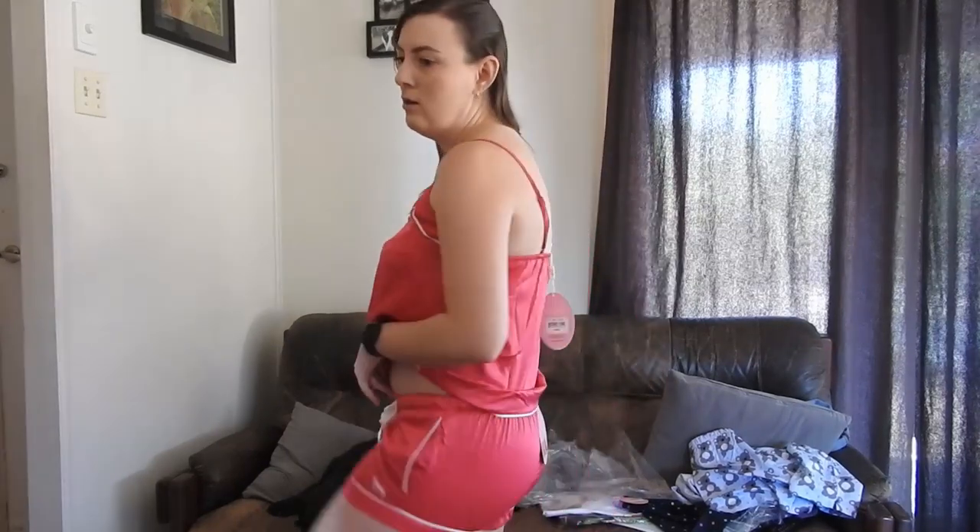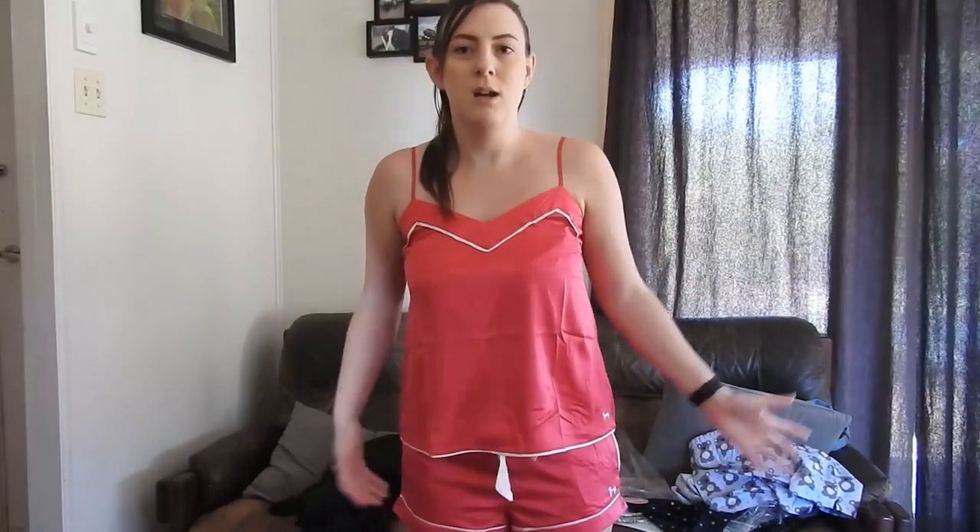They're super super comfy, the fit is really nice, and they have pockets! I don't know why you need pockets in pajamas, but they're super nice and cool. They're not super tight so they're not going to restrict you when you sleep. They just fit super super well.